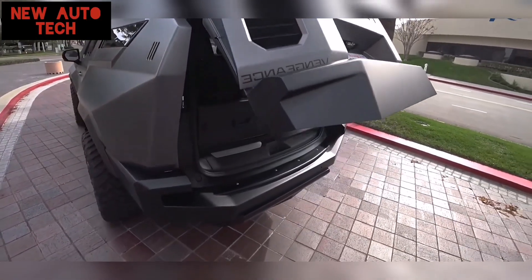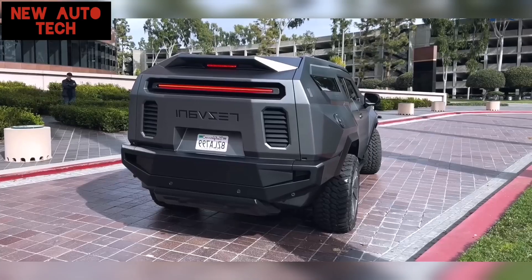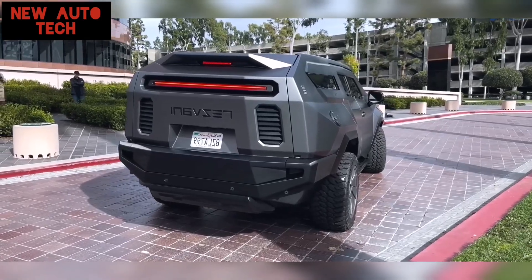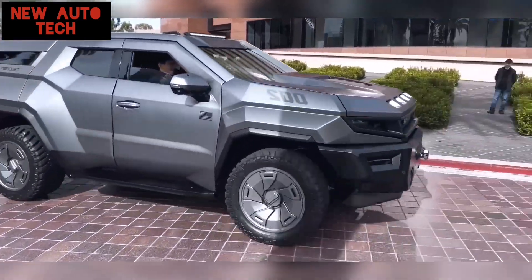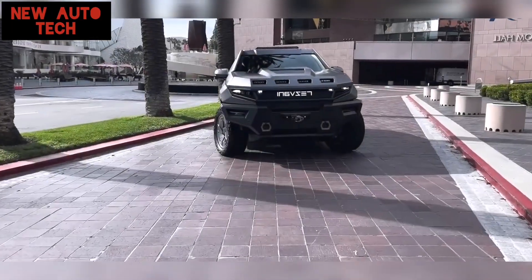While the Rezwani Vengeance does not come with all the defensive options as standard — most of them come at additional cost — it offers a range of unique features and equipment.